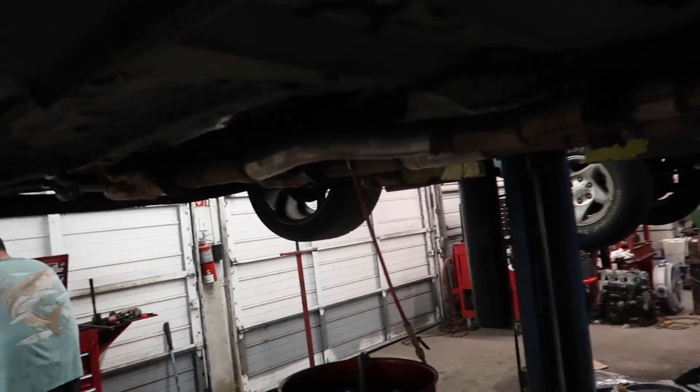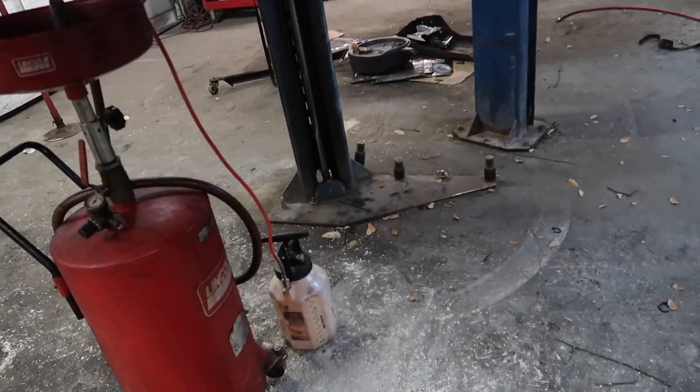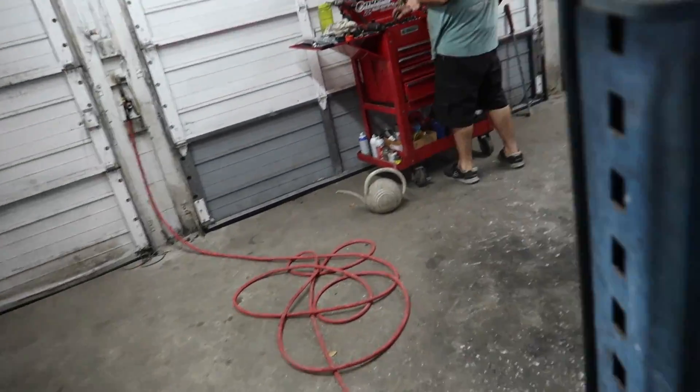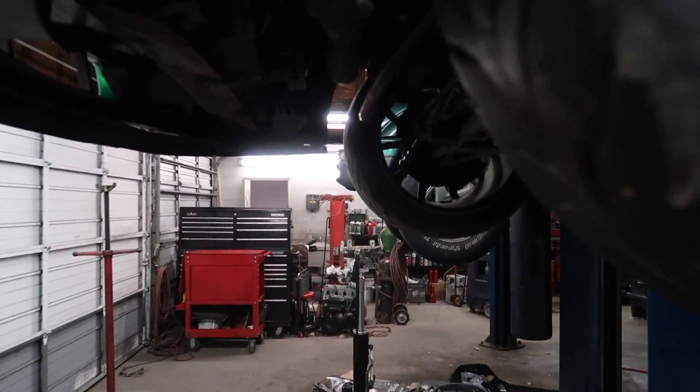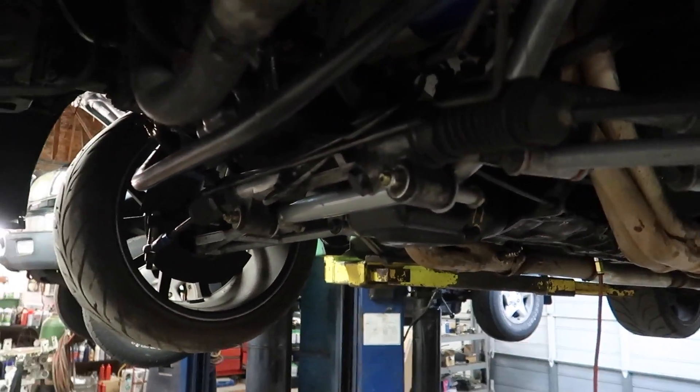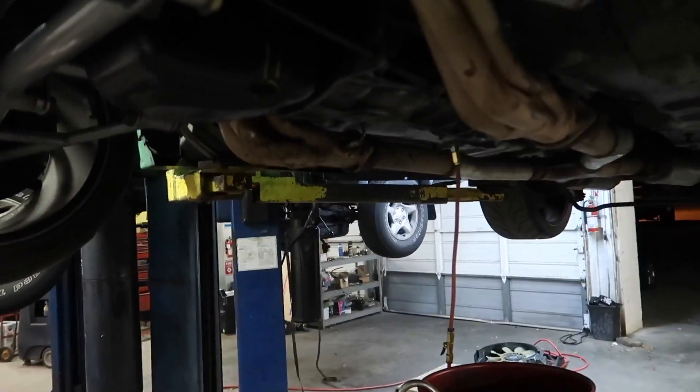We are working on filling the trans fluid. What I'd also like to do before we take it off the lift is drain out a little bit of the oil and try putting some Mystery Oil in its place — see if the noise goes away, gets any better, gets any worse, that kind of thing.